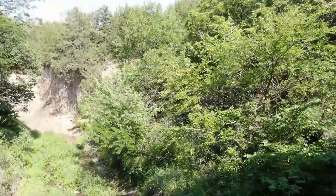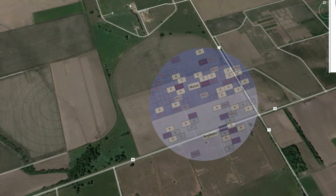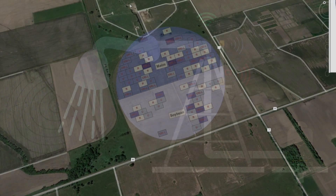Our current state-of-the-art technology allows us to put different amounts of irrigation on each part of the field.